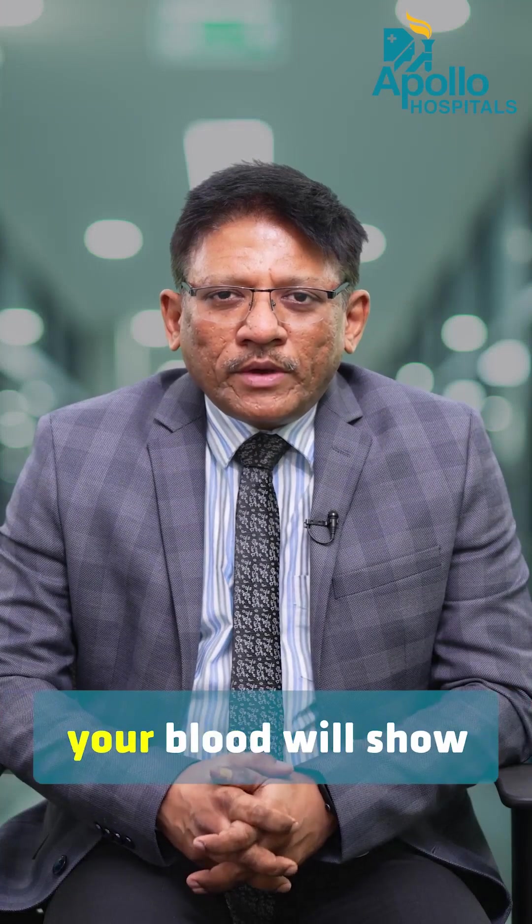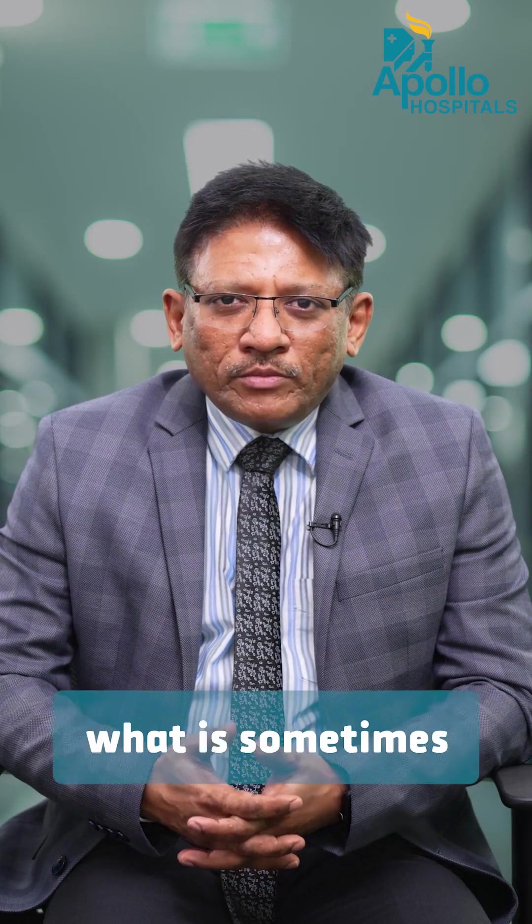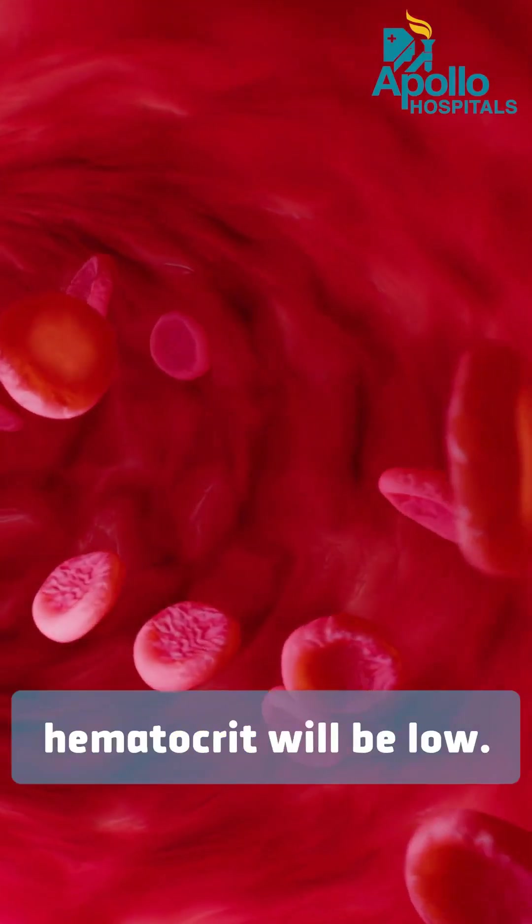If you are dehydrated, your blood will show high hematocrit. If you have a lot of blood in your body — what is sometimes diagnosed as a disease called polycythemia — your hematocrit or HCT will be high. If you have anemia, your HCT or hematocrit will be low.